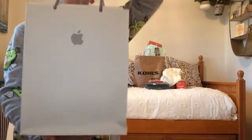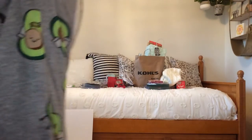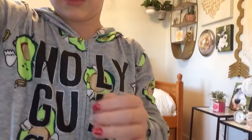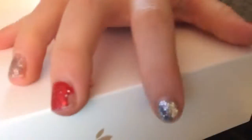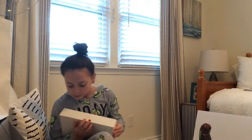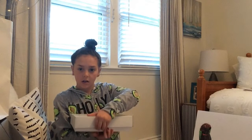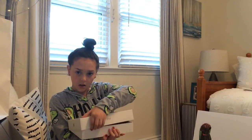Okay, so this is my iPad — well, this is just the bag, so I'm going to take my iPad out of the bag. This is the iPad — okay, you guys can see. This is like the box and stuff. You can see the Apple sign on it. I'm going to take it like this and I'm going to open the box.